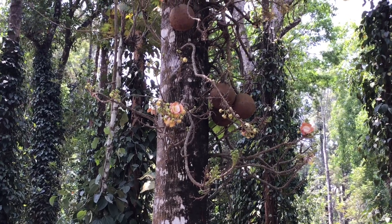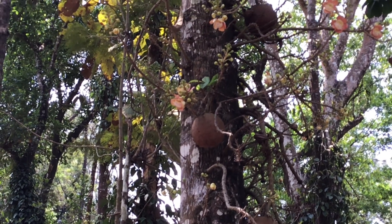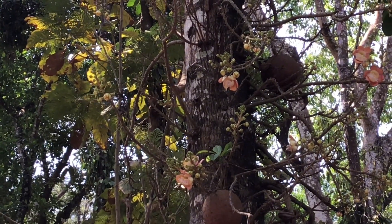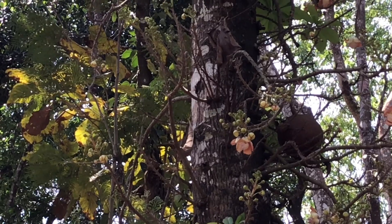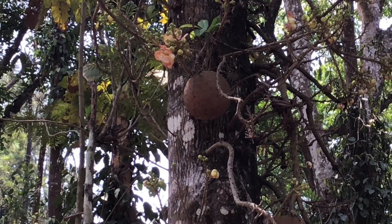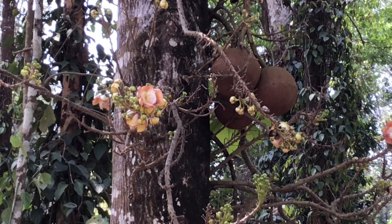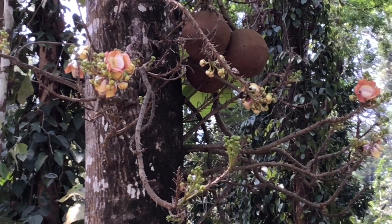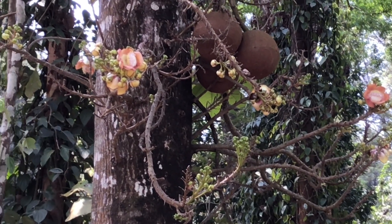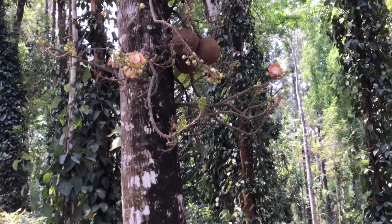Now let's know how to grow it. A cannonball tree requires a warm humid environment and prefers full sun to partial shade. It grows best in well-drained soil with a pH of 6 to 7. It requires regular watering, especially during the first few months after planting. Fertilize the tree with a balanced fertilizer once a month during the growing season. Cannonball trees can be propagated by seed or by planting a small plant.